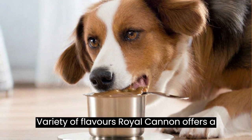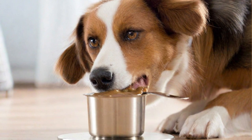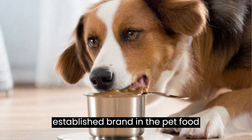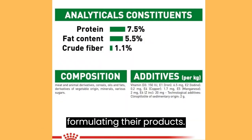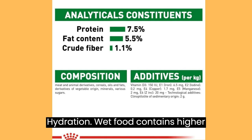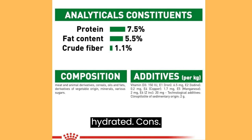Variety of Flavors: Royal Cannon offers a range of flavor options, allowing you to rotate flavors and keep your dog interested in mealtime. Trusted Brand: Royal Cannon is a reputable and well-established brand in the pet food industry, known for its commitment to research and veterinary consultation. Hydration: Wet food contains higher moisture content compared to dry kibble, which can help keep your dog better hydrated.